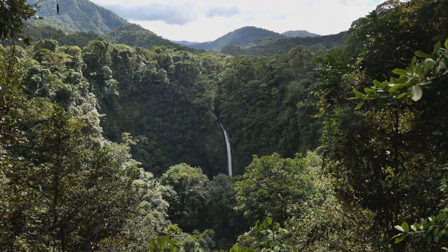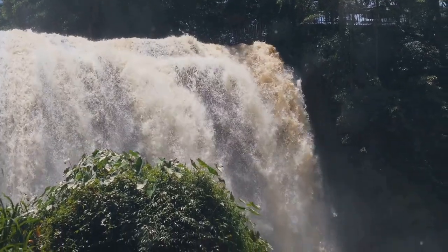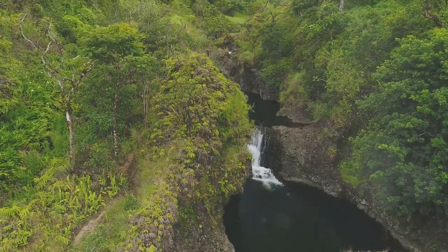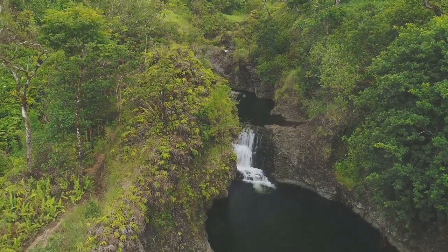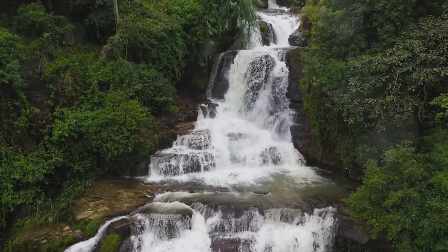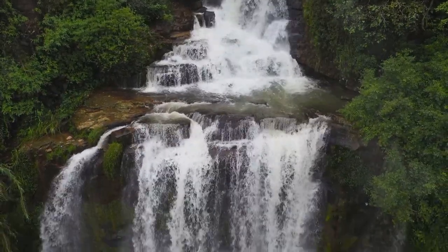Coming in at number 7 is the enchanting Manoa Falls, a picturesque waterfall nestled in the lush rainforest of Manoa Valley. This scenic hike takes you through a verdant jungle filled with bamboo groves, tropical flora, and the soothing sounds of nature. The trail culminates in a stunning 150-foot waterfall, where visitors can bask in the misty spray and marvel at the natural beauty that surrounds them. While Manoa Falls ranks at number 7, its tranquil ambiance and easy accessibility make it a popular choice for visitors of all ages.